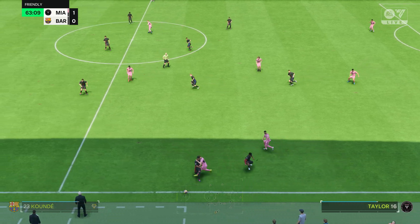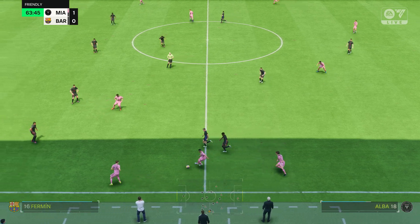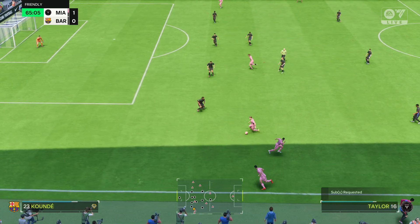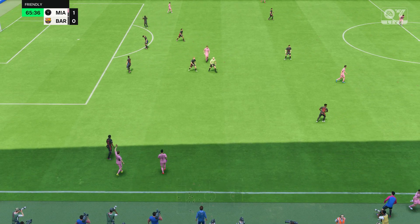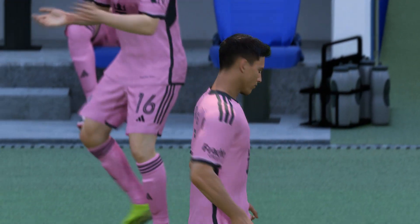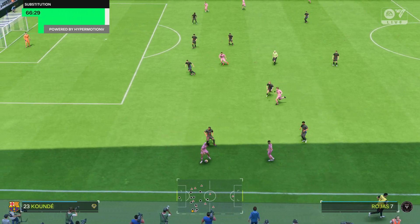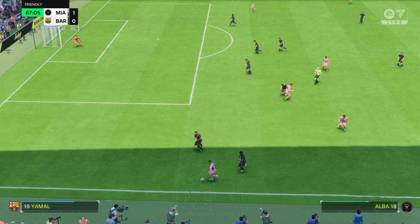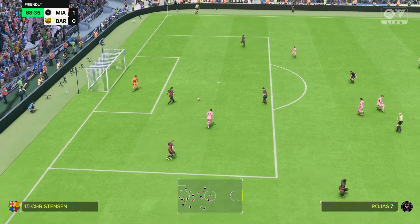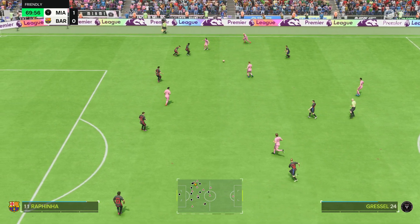Jordi Alba. Out of play — throw-in to come. A chance to get something going here. Could take things forward a notch — great defending! And the hard work pays off, they've won the ball. This could be threatening.